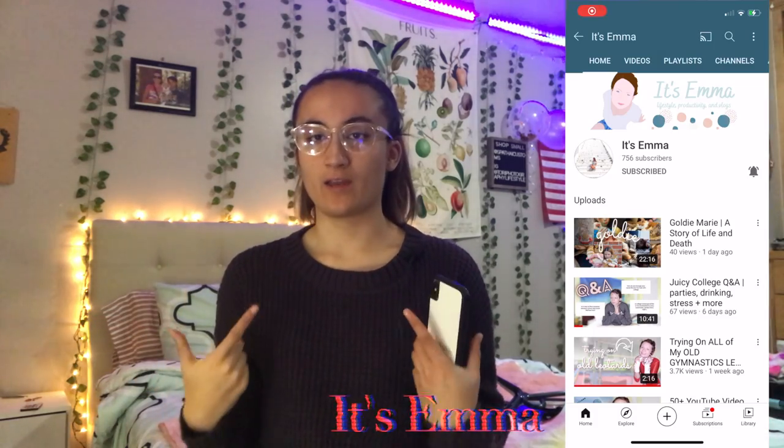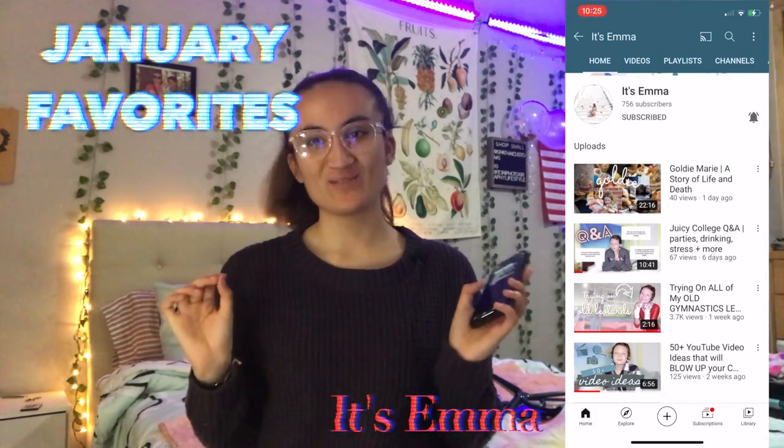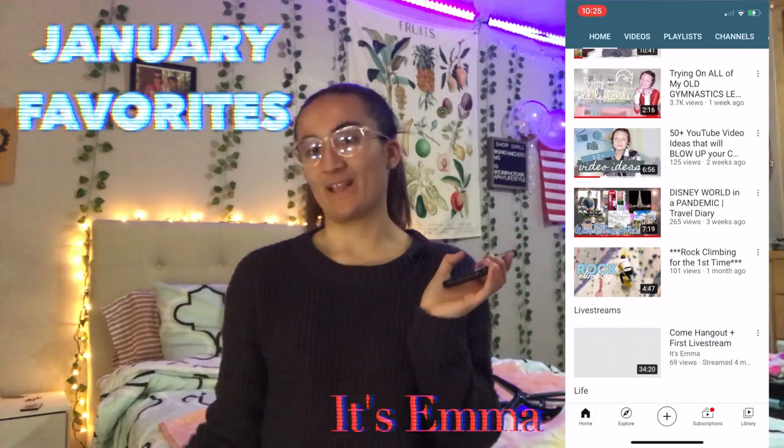Hey guys, what's up! Back with another video — this one is another collab with It's Emma, and it's going to be our January favorites. All right, let's get into it.